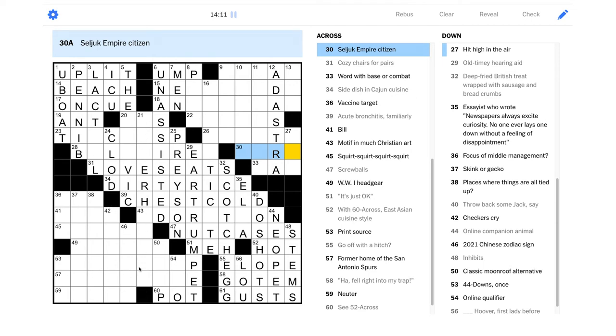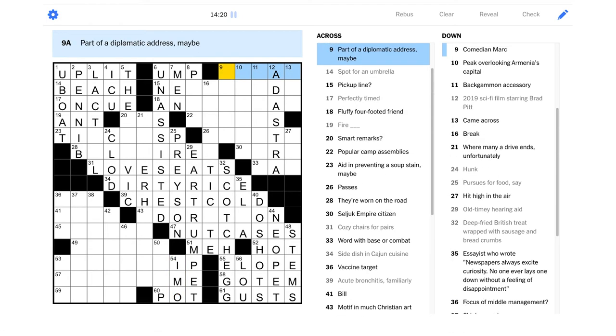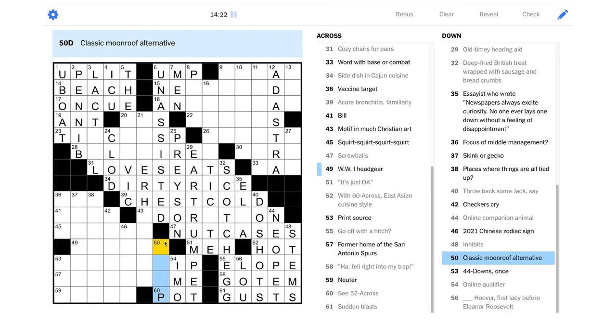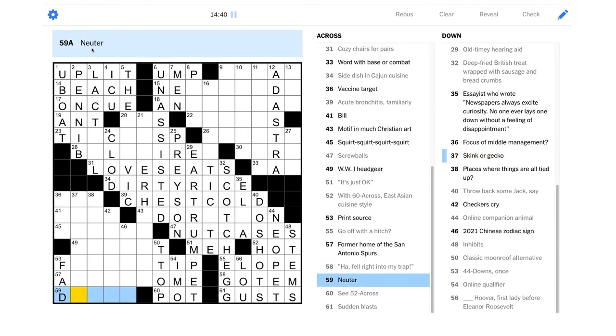Oh boy, we better cross our fingers here. "Online qualifier" — that could be "in my opinion." "Classic moonroof alternative" — could be a T-top, okay. We're getting the ends of things; that's not quite as useful usually. 44-Down once — Neopets once, I guess they were a fad maybe. "Neuter" — could it be "dis-something"?